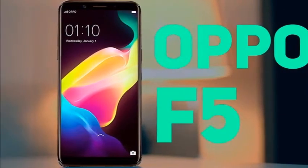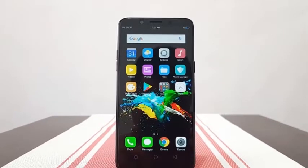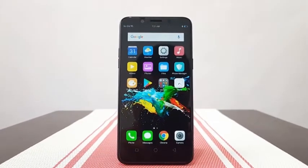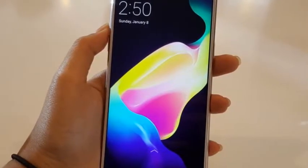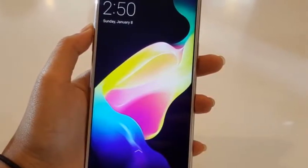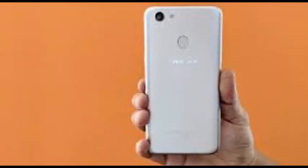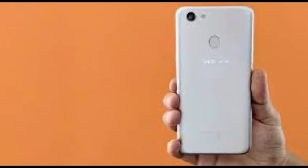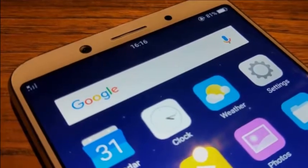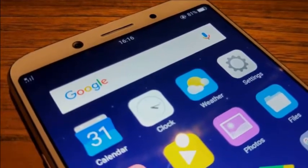The Oppo F5 packs a decently sized 3,200mAh battery, just like its F3 predecessor. It is not a battery beast by any means, but the new plastic body has allowed Oppo to keep weight down at 152 grams, even with the same battery capacity and a larger display. With its bundled 5-volt 2-amp charger, the Oppo F5 goes from 0% to 49% in half an hour.